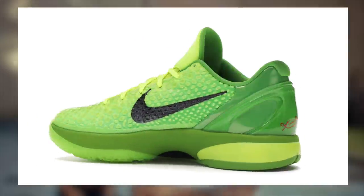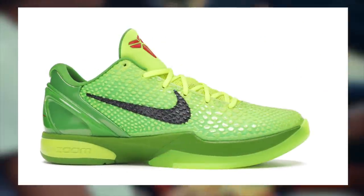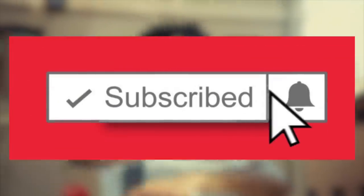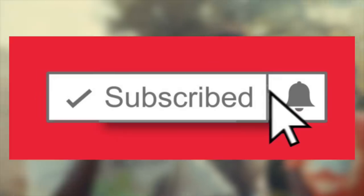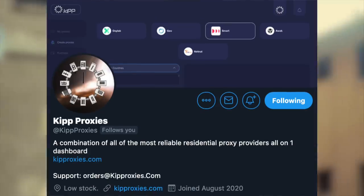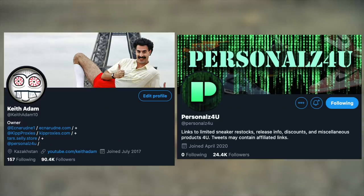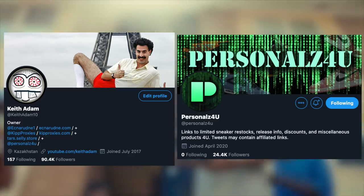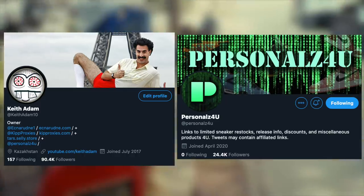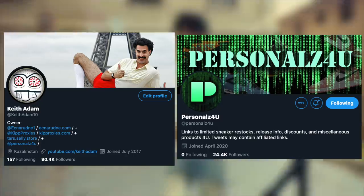Good luck on this drop — I have faith that a lot of you who put in your best effort should be able to get a pair due to the very high stock. Feel free to leave a like if you enjoyed or learned a thing or two. Subscribe and enable post notifications so you're always 100% updated on every hyped sneaker. If you guys need proxies or Nike SNKRS accounts, be sure to check the links in the description for TARS and KIP Proxies. Follow my Twitter, KeithAdam10 and Personals4U, to stay in the loop 24/7. I'll see you guys later — enjoy the rest of your day and good luck on this drop.